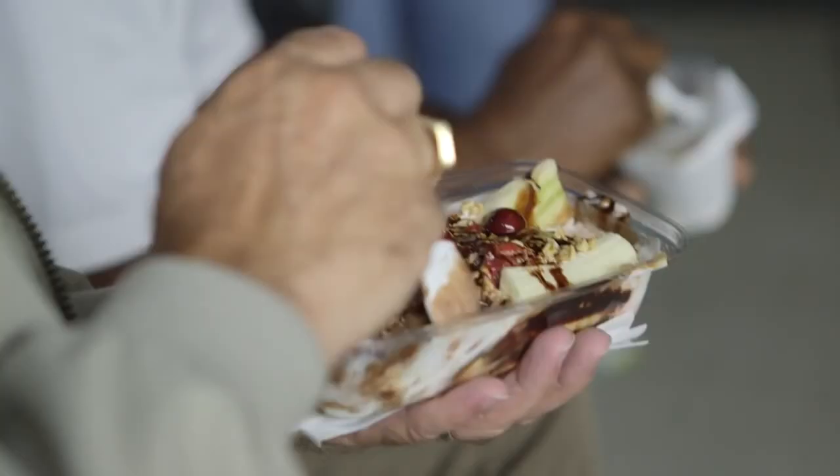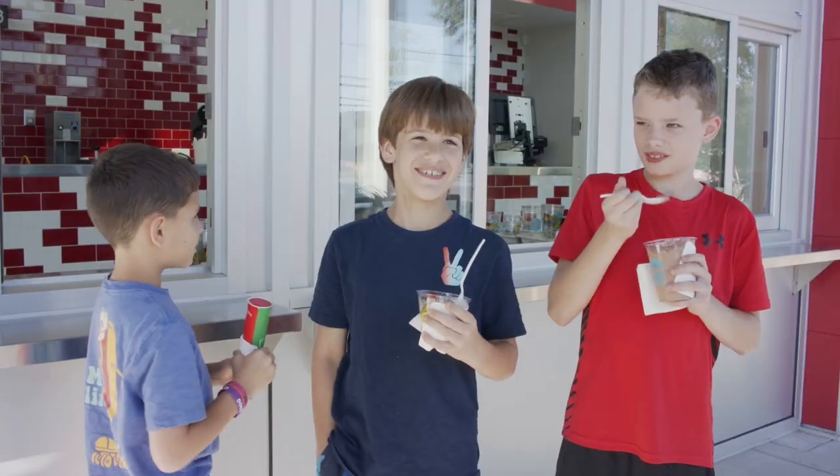What's the caramel crunch? You've got the sweet, you've got the crunchy, you've got the creamy chocolate. It's really good.